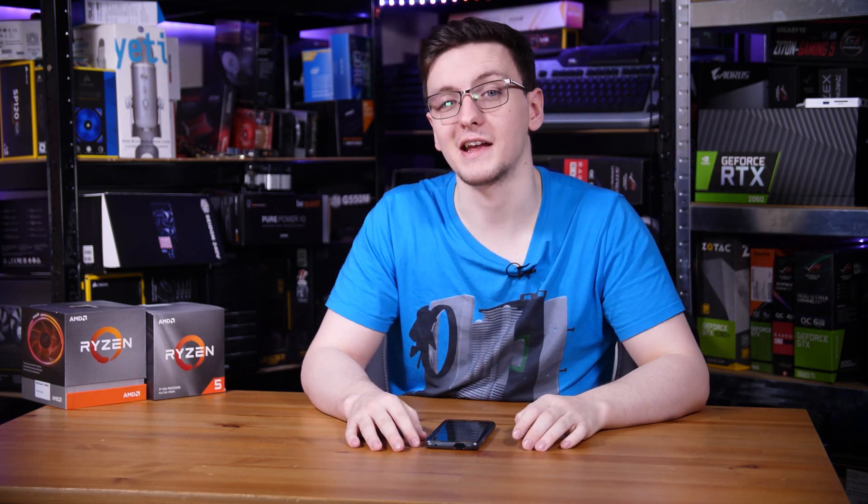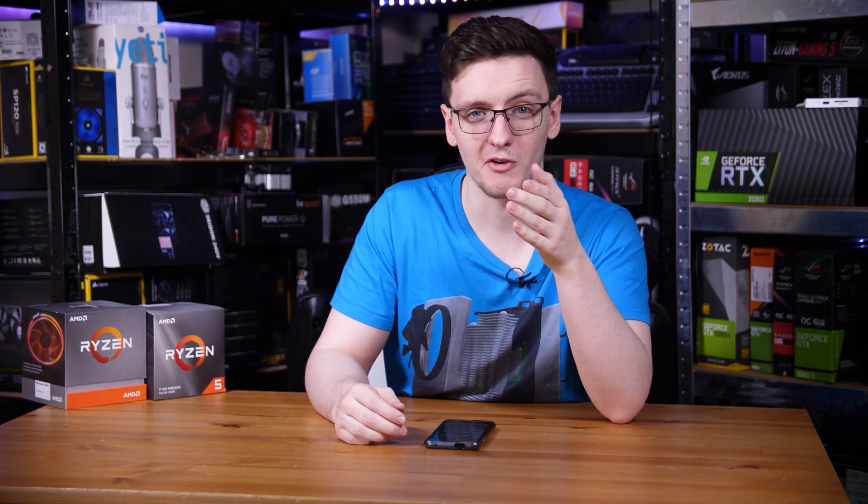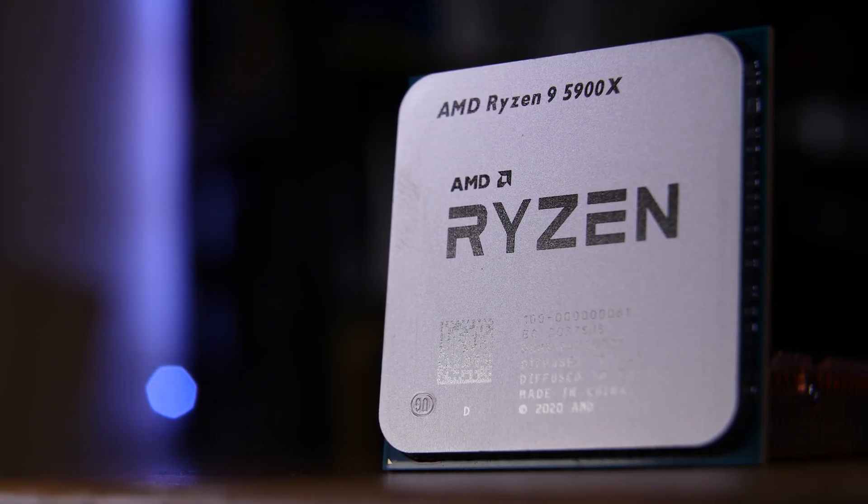So can the 5900X stream? Absolutely — it's fantastic. It seems to be a miracle chip where it loses next to no performance, the gaming experience remains fantastic, and the stream quality is just as good as the rest. If you're looking for a chip that can handle gaming, streaming, extra productivity, and raw gaming power, it could be a great option.